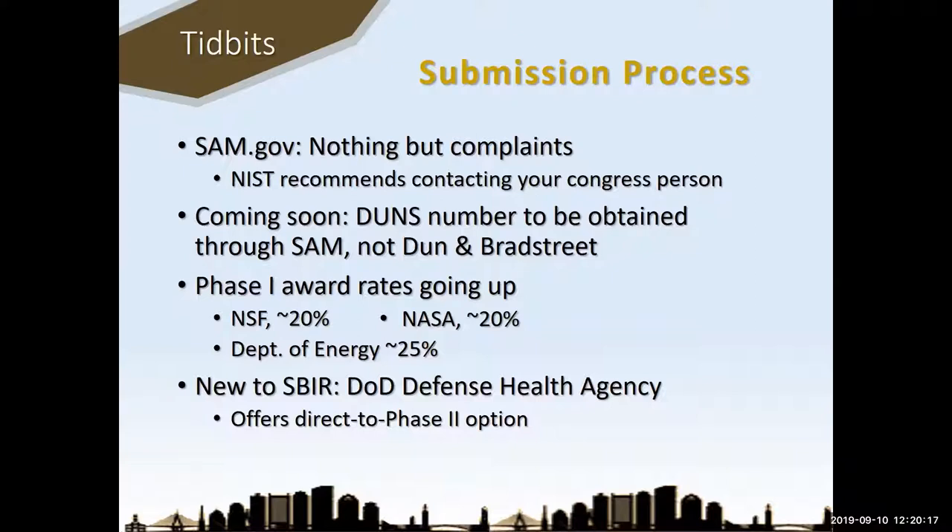Coming soon, though not implemented yet, your DUNS number will no longer come from Dun & Bradstreet — you'll be able to get the DUNS number from SAM.gov, probably this year or early next year. The number of phase one awardees is going up. I've been reporting 10–15% for the last several years, but the award rates are rising: NSF is now up to 20%, NASA 20%, Department of Energy 25%. Maybe systems like the project pitch are beginning to wean out the weaker proposals.